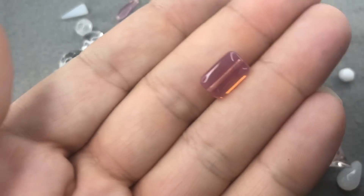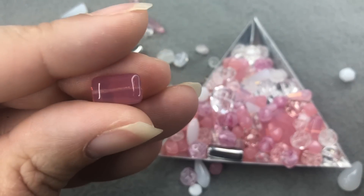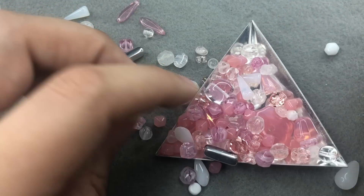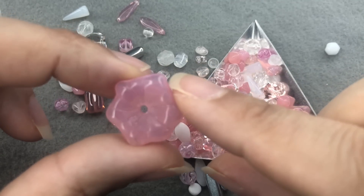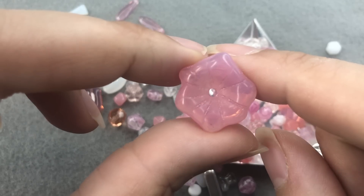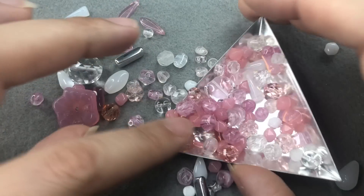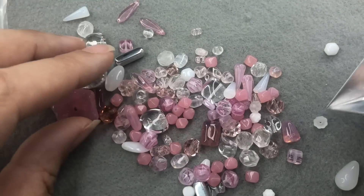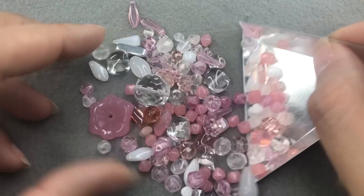We've got another rectangle — it's like an opal-y pink — and we've got some druks. Oh, look at this big guy, that is so pretty — that opal color again. That's lovely. Some clear druks. There's a lot going on in this mix. Kind of worth the price of admission right there — that's a beautiful, beautiful mix.